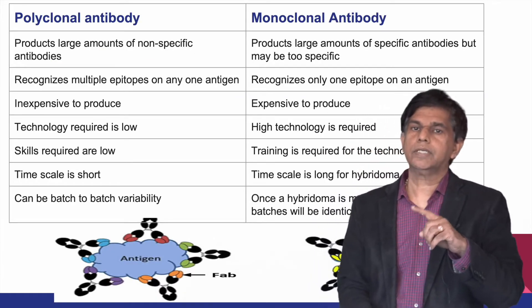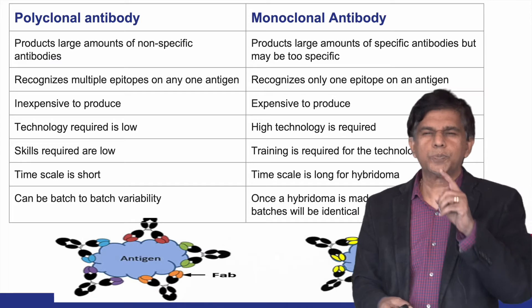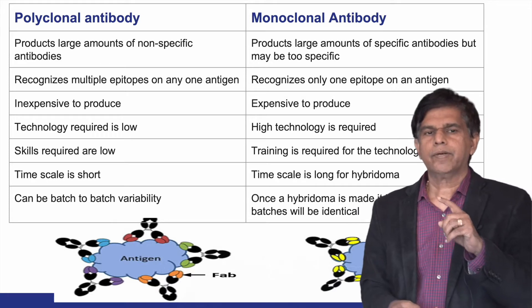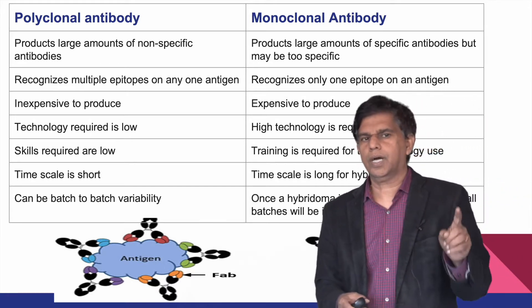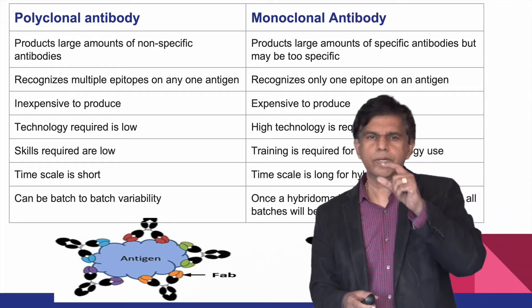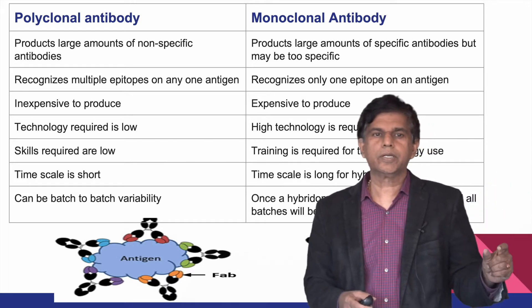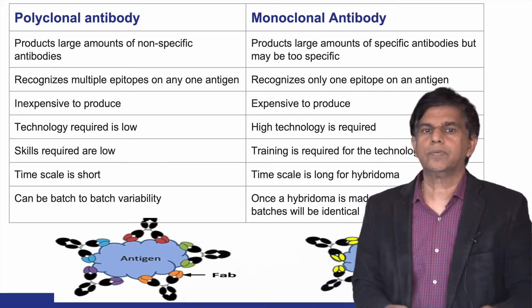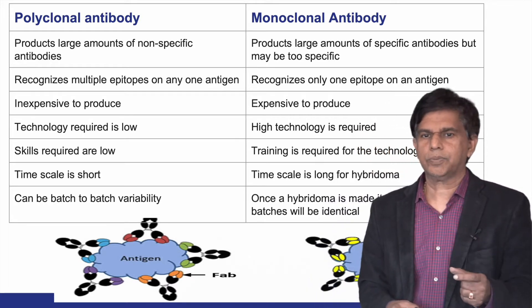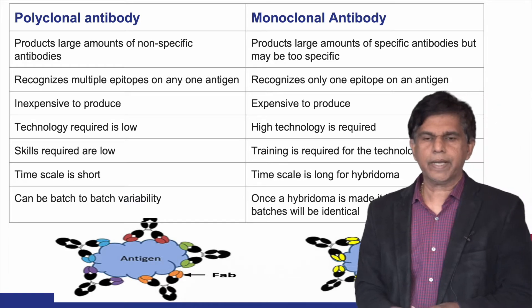There are monoclonal and polyclonal antibodies. Monoclonal antibodies produce large amounts of very specific antibodies and recognize only one epitope of an antigen. Polyclonal antibodies are non-specific and recognize multiple epitopes on one antigen. Polyclonal antibodies are inexpensive, whereas monoclonal antibodies require high technology and are more costly.